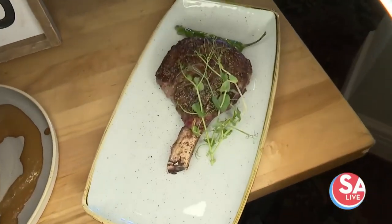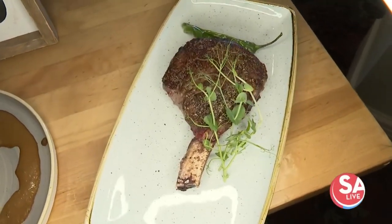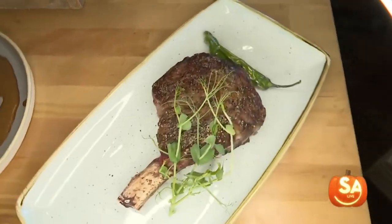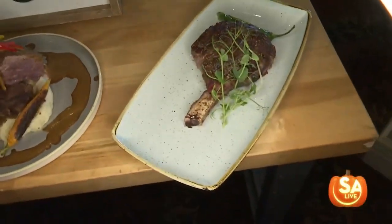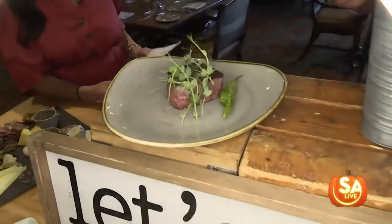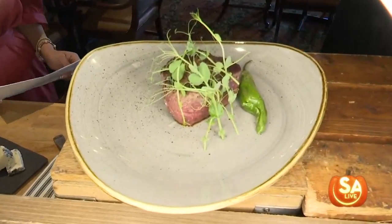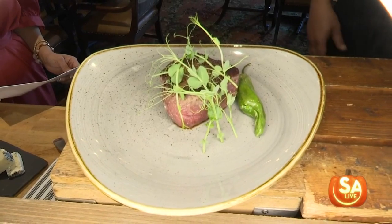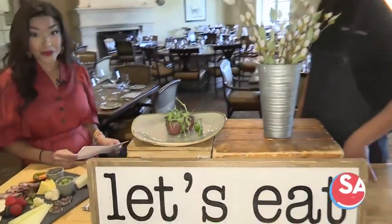Last but not least, another favorite — this is one of our best sellers. It's our bone-in ribeye, about 16 ounces, garnished with pea tendrils and shishito peppers. And one more — that's our eight-ounce filet mignon. This is the best meat you can find around, locally sourced right on the golf course at the Hyatt Hill Country Resort.